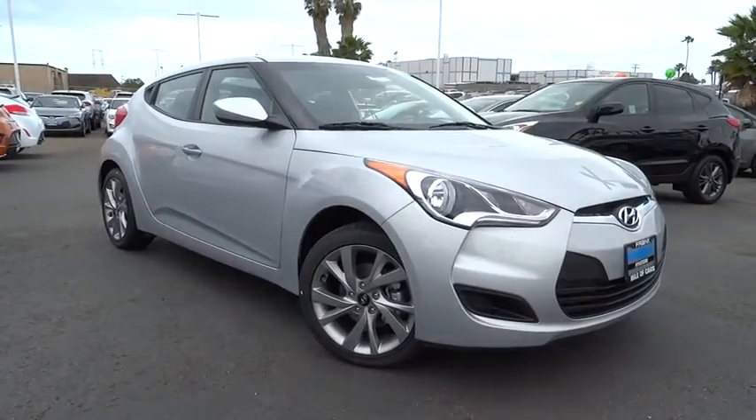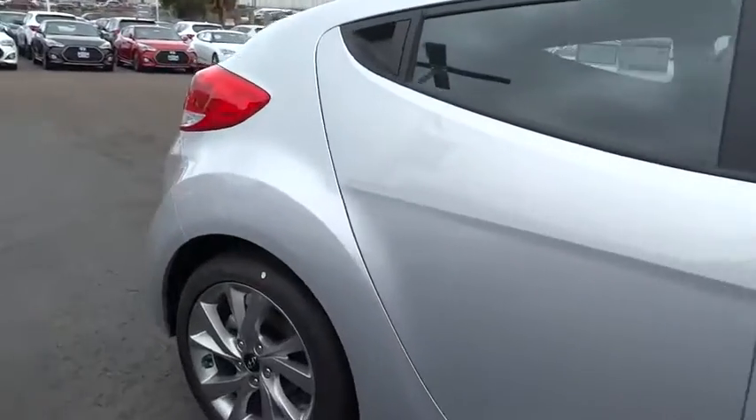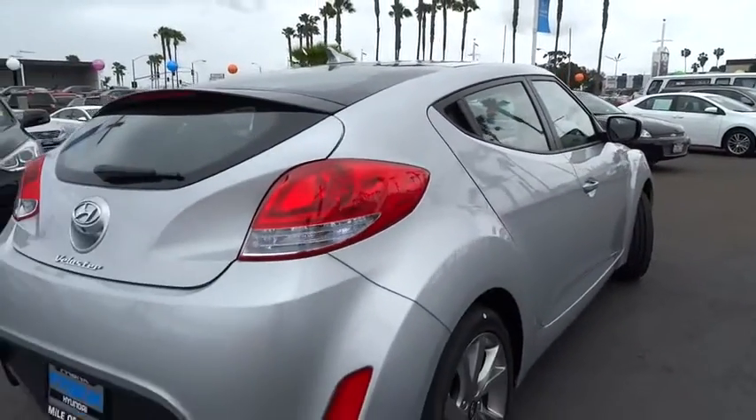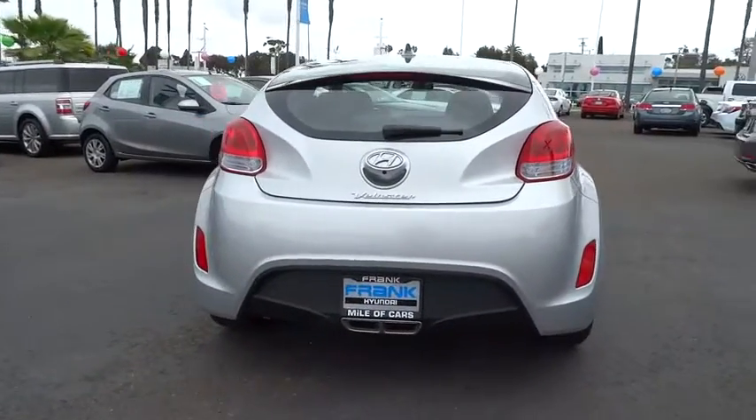The 2016 Hyundai Veloster. The Veloster's innovative body style and unique design make it unlike any other small car out there. Pair that with fuel efficiency that pushes the 40 mpg barrier and you've got one sweet ride.